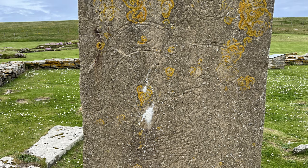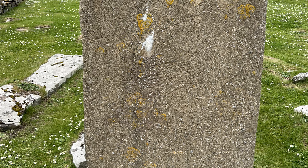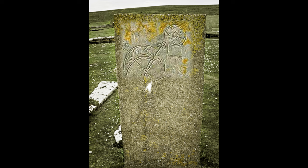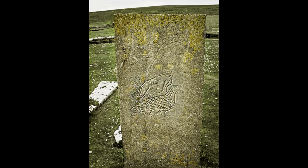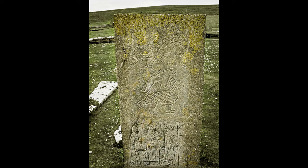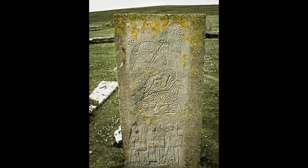A Pictish Class 1 symbol stone was found broken in pieces outside the medieval kirkyard. This is now in the National Museum of Scotland in Edinburgh. A smaller replica of the stone has been erected in the kirkyard. Class 1 stones are the earliest type of Pictish symbol stone, dating from the 6th century. They don't contain any Christian symbols, and the symbols themselves are simply incised into the stone.